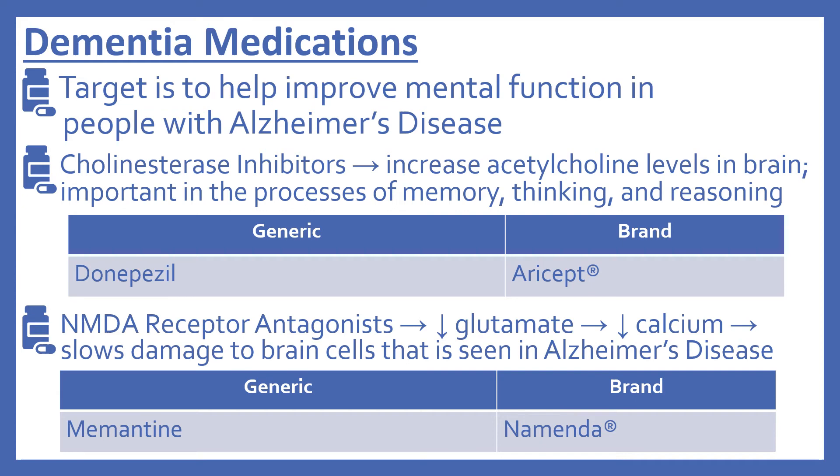Next are the medications for dementia. Dementia is the loss of cognitive abilities, including remembering, thinking, or making decisions that interfere with daily activities. Alzheimer's disease is the main cause of dementia. The target with the medications is to help improve mental function. There are cholinesterase inhibitors, which work by increasing acetylcholine levels in the brain — a neurotransmitter important in memory, thinking, and reasoning. That drug is donepezil, brand name Aricept.